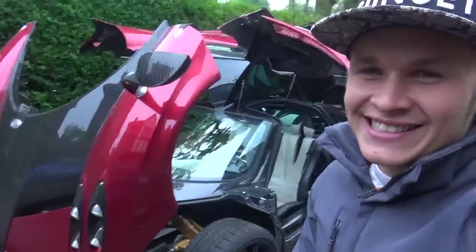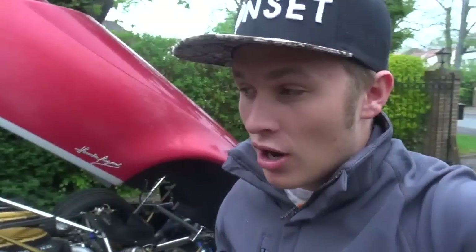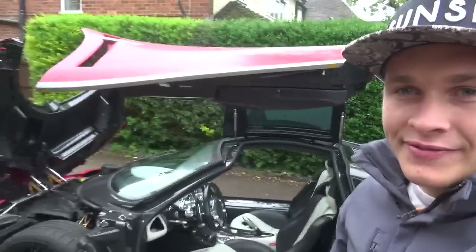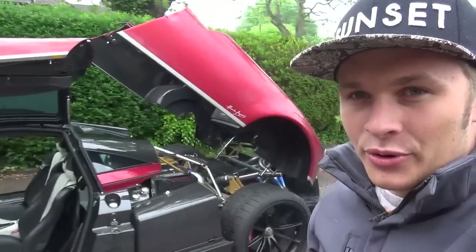Good morning and welcome to SupercarTV. Today I am with a Pagani Huayra. It's over here as my dad has taken it out for a test drive. We have just put our deposit down on a Huayra Roadster. So Pagani have been kind enough to bring down this stunning model. It is absolutely amazing.